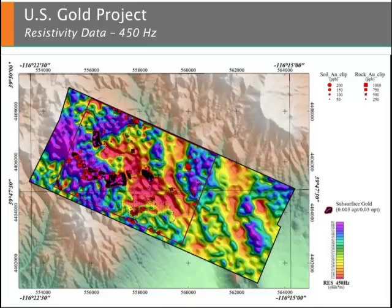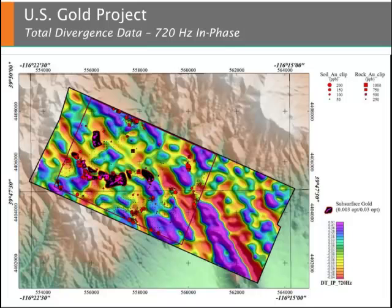Progressing deeper into the subsurface, these resistivity data at 450 hertz illustrate the direct correlation of high resistivity material with gold. Looking deeper still, total divergence data shown here illustrate distinct lineaments and relationships between the gold distribution and the edges of conductive and resistive features.